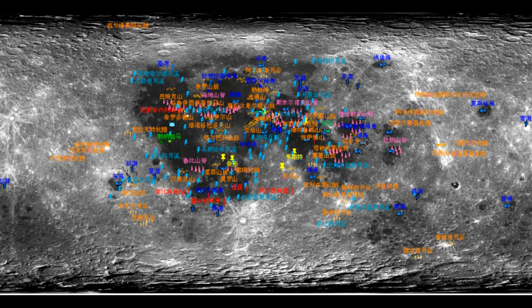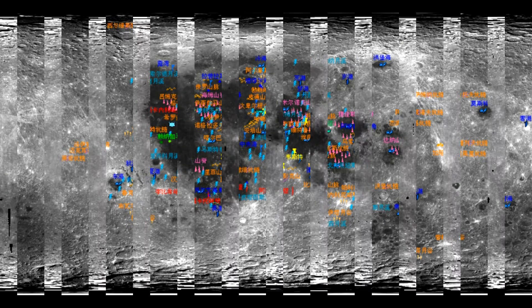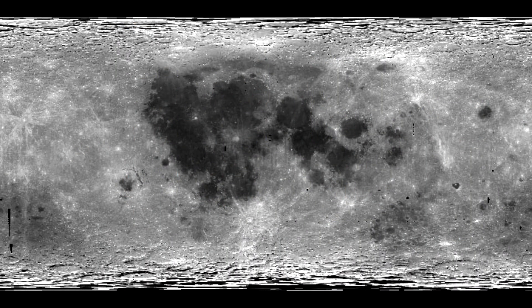Hi, this is Thomas from Marsmoonspace.com. Take a good look at this image here — this is from the Chinese Chang'e 2 lunar map. And then take a good look at this image here — this is from Project Clementine.